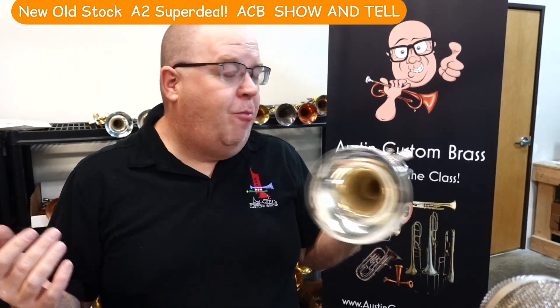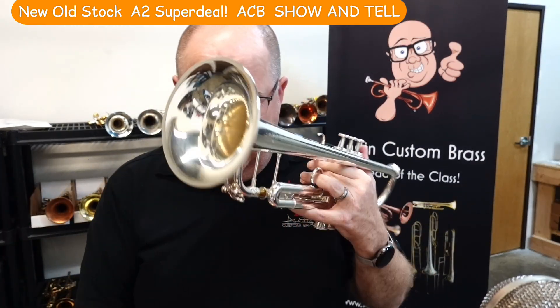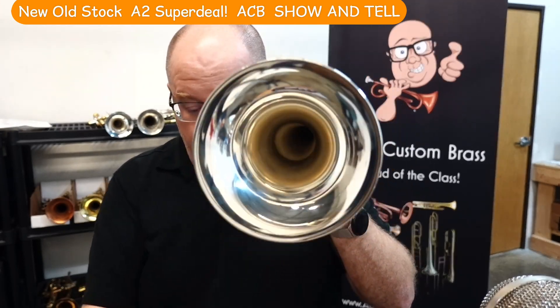It's an A2. It plays so great, but we have a very special deal on this one, so stay tuned for this A2.